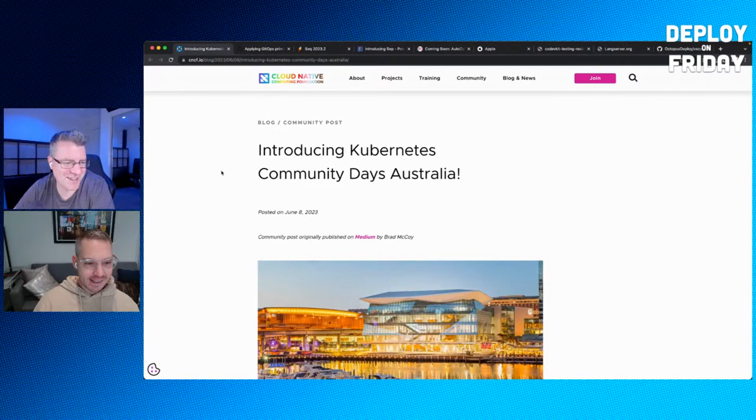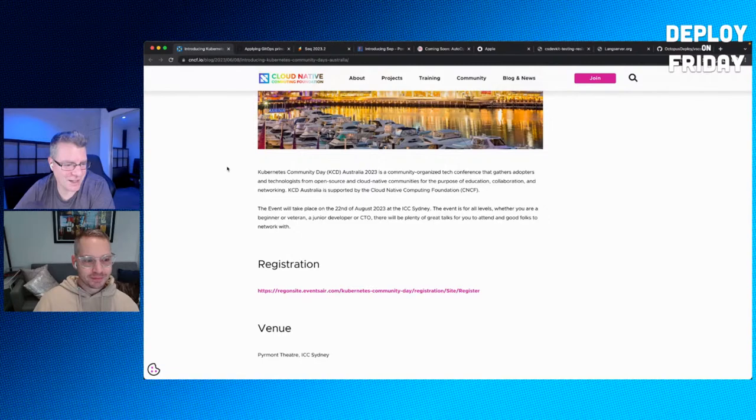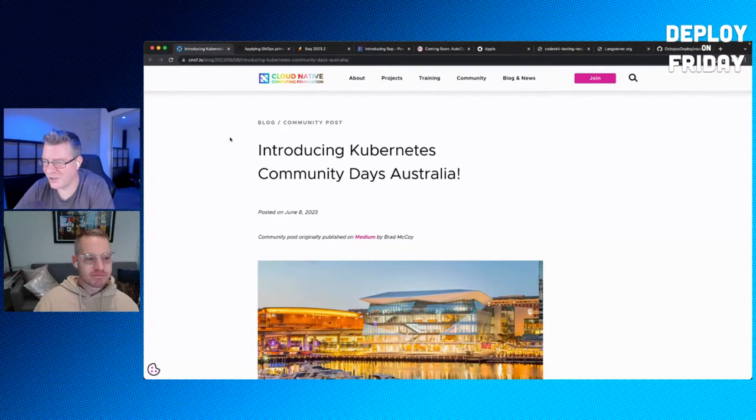Kubernetes Community Days Australia — KCD Australia 2023 — is happening in Sydney at the ICC, and registration is now open. For those watching overseas, apologies, but we're finally getting some Kubernetes community day action down here in Australia. Definitely worth checking out.